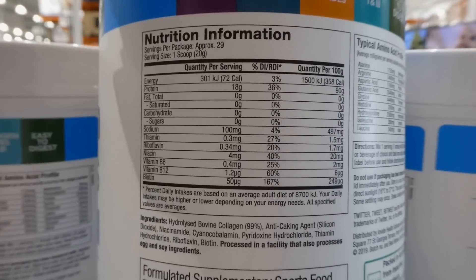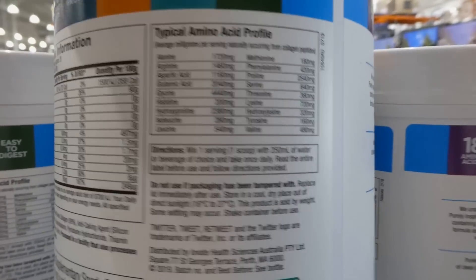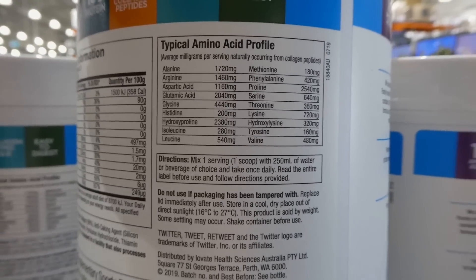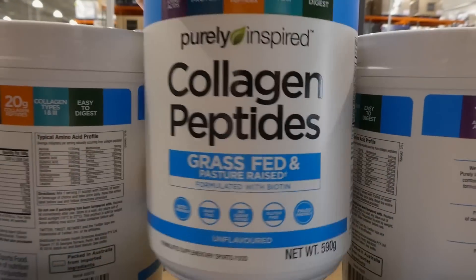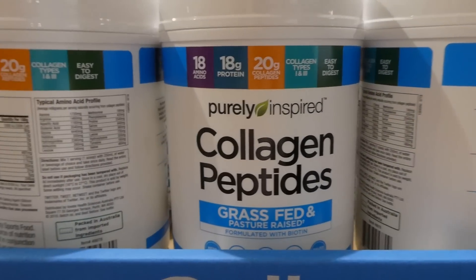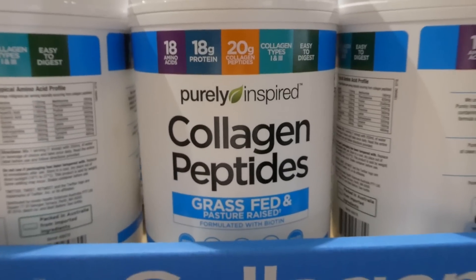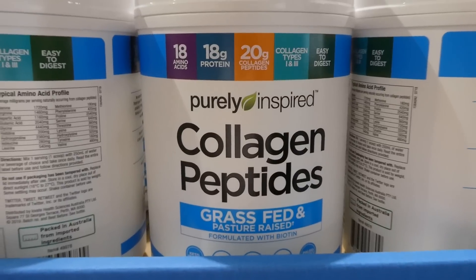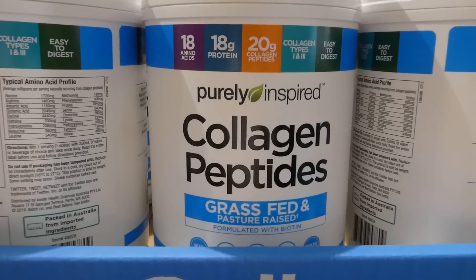I've used these in coffee — in hot water they dissolve right away, they're not chunky, and they don't have any taste. They don't get jelly-like the way collagen can. They do smell a bit in the container, but you don't taste that in your cup.